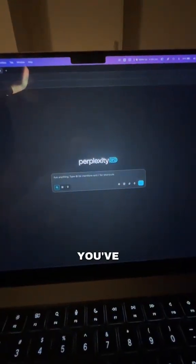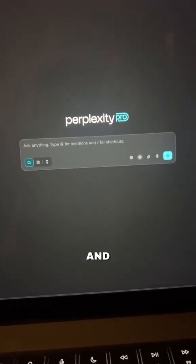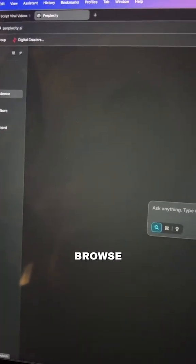It's called Perplexity, and I bet you've probably heard of it. You can think of Perplexity as the ChatGPT for searching the internet and research. You can either just manually enter whatever it is that you're looking for, or you can actually just search and browse by category.